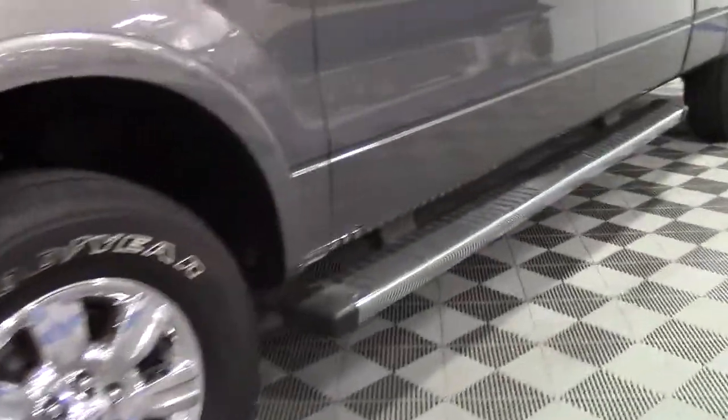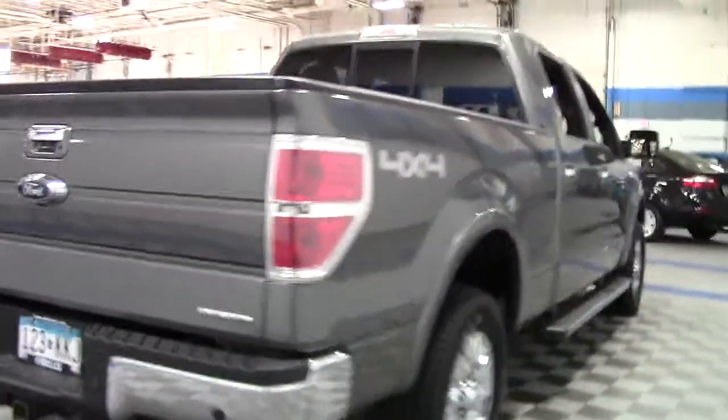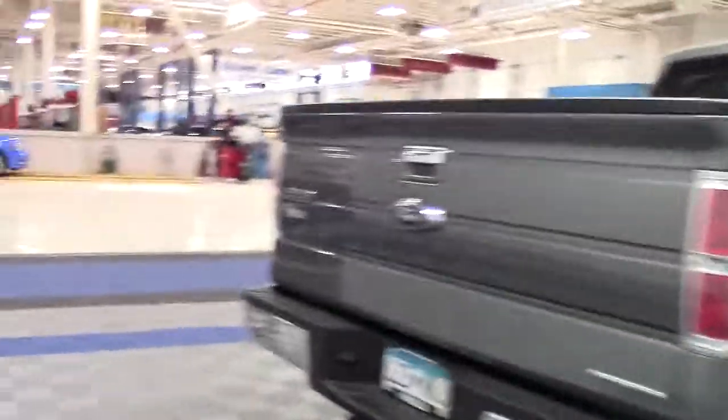It also includes the F-150's chrome package which features chrome tow hooks, chrome bumpers, wheels, sidesteps and exhaust. This particular vehicle also features fog lamps, satellite radio with voice sync activation and more. Why don't we take a look at the interior?